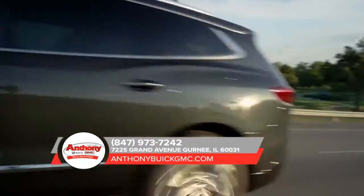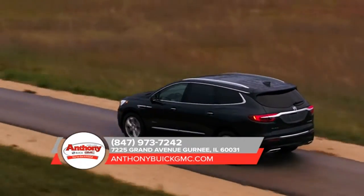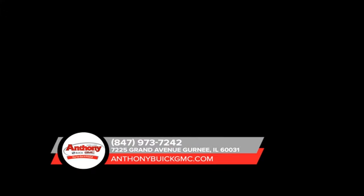It also provides responsive steering, improved cornering, and reduced noise and vibration, making the Buick Enclave as comfortable as it is capable.